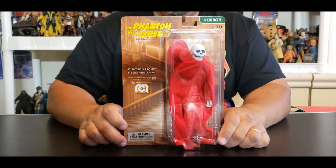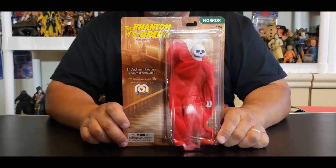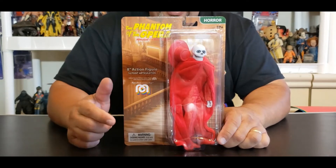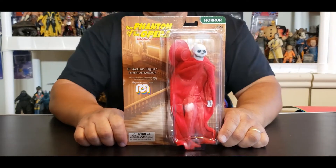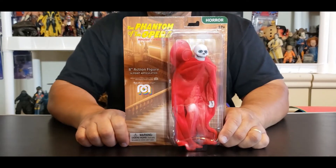Today is all about the Phantom of the Opera, the Masque of the Red Death. Here is Lon Chaney Sr., not Lon Chaney Jr., not the one that played the original Wolfman, but his father, Lon Chaney, who played the original Phantom of the Opera in the 1925 black and white musical film. And here it is.